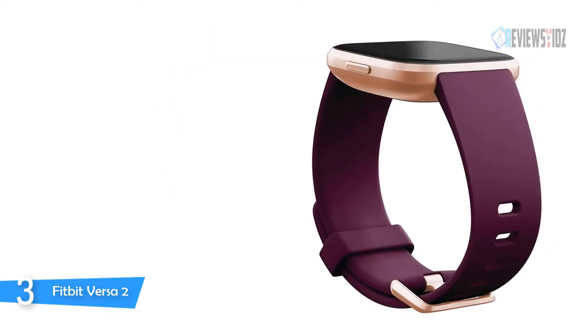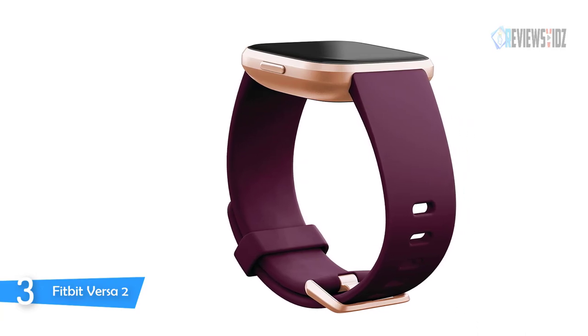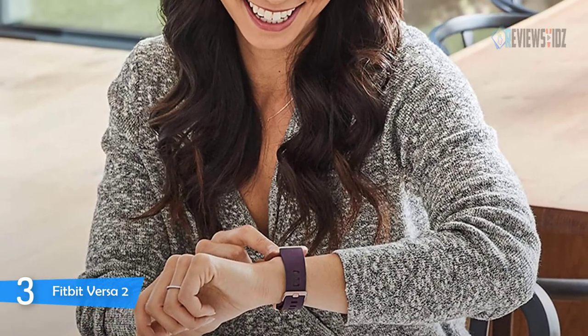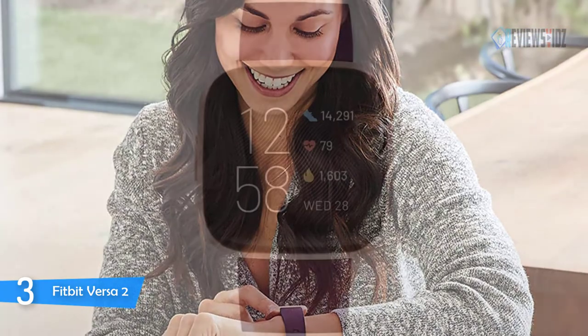You can use Amazon Alexa built-in to get quick news and information, check the weather, set timers and alarms — all through the sound of your voice. Your heart rate, time asleep, and restlessness sleep score help you better understand your sleep quality each night.